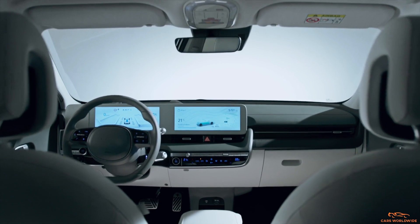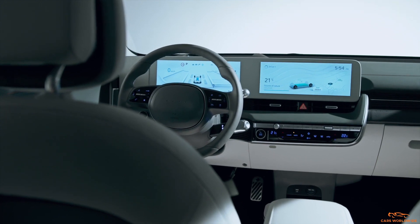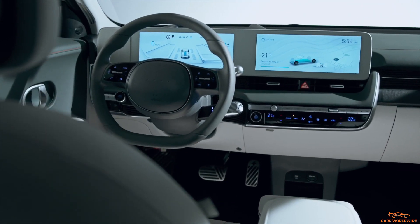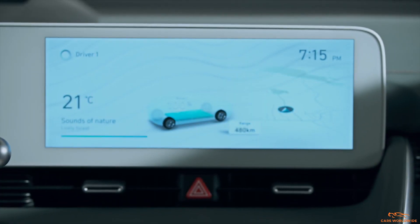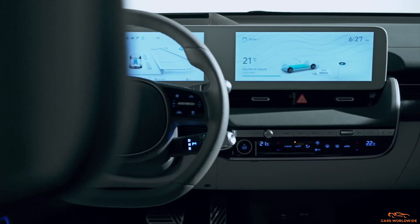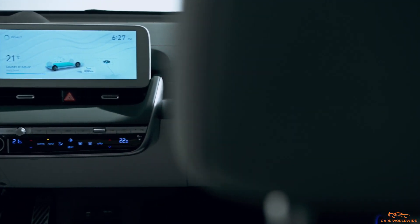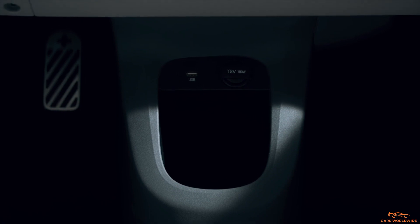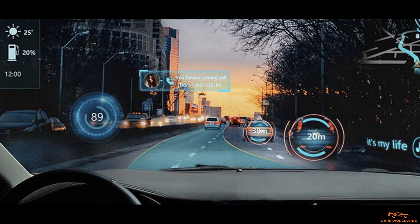The IONIQ 5's dashboard is flat in design, and lacks a cowl over its standard 12-inch digital instrument cluster — a stylistic choice that emphasizes the overall theme of spaciousness. That's reinforced by a column-mounted shifter just behind the two-spoke steering wheel. The digital cluster is complemented by a standard 12-inch touchscreen infotainment display, home to the latest generation of Hyundai's Blue Link connected services and telematics, with totally new graphics. The IONIQ 5 will also be the first model to feature Hyundai's new augmented reality head-up display, a technology that promises to turn the entire windshield into a screen.